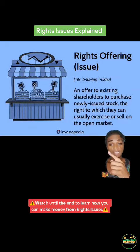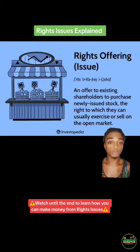I believe this Investopedia graphic captures it perfectly. Basically, a rights issue is an offer to existing shareholders to purchase newly issued stock, the right to which they can usually exercise or sell on the open market. Typically, with a rights issue, shareholders that already own stock within the company will get the chance from the company to buy more stock within said company.